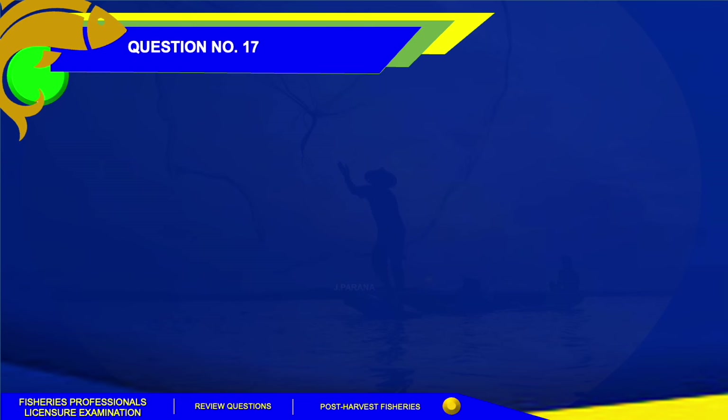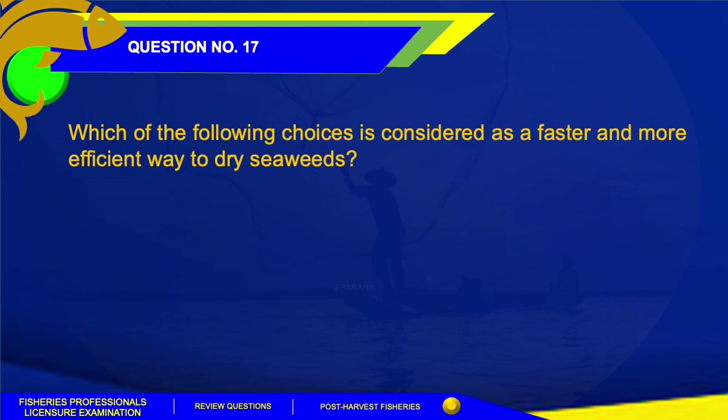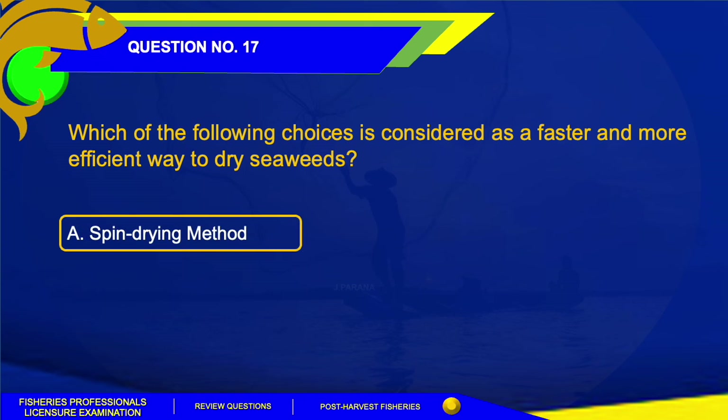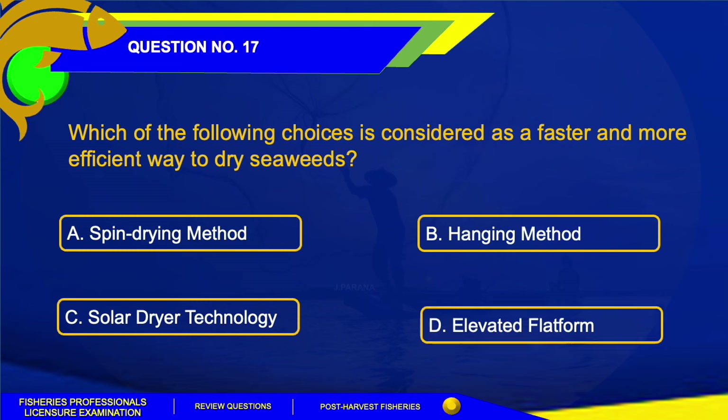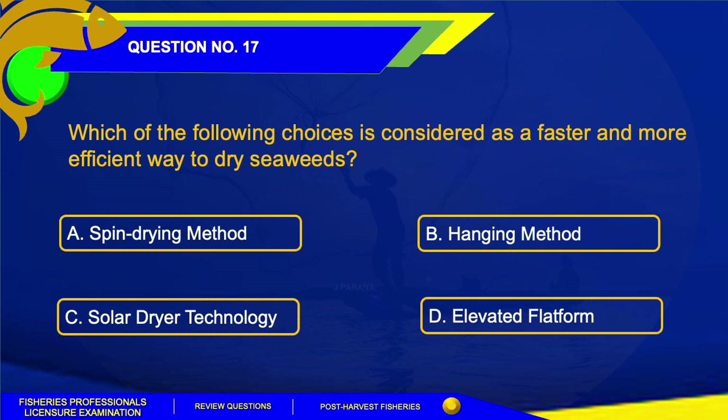Number 17. Which of the following choices is considered a faster and more efficient way to dry seaweed? A. Spin drying method. B. Hanging method. C. Solar dryer technology. The answer for this question is Letter C, Solar dryer technology. Among the choices, solar dryer technology is considered the faster and more efficient way to dry seaweed.